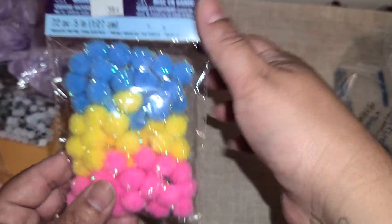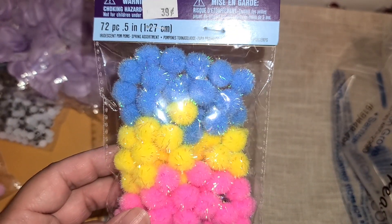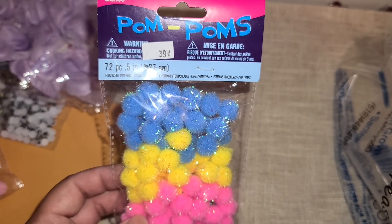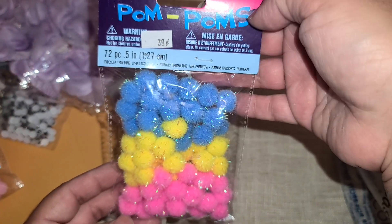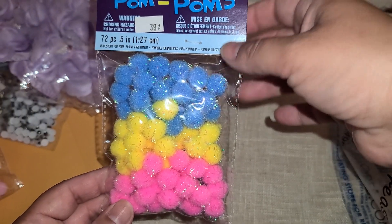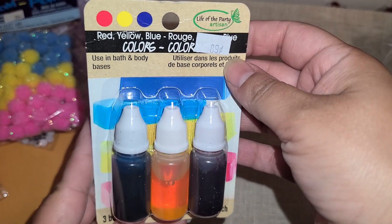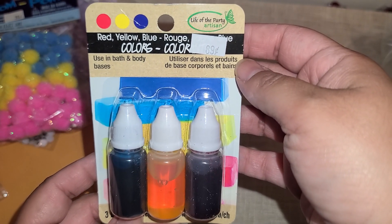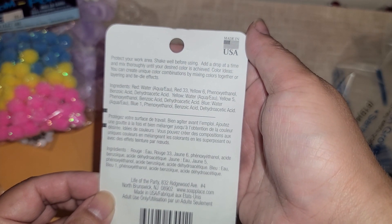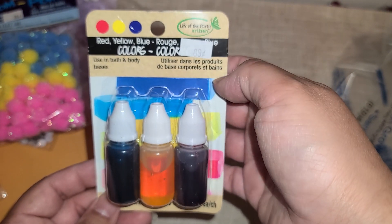And then they had these pom-poms with the little iridescent trim, the little tinsel. You guys know how much I love shiny! So I went ahead and picked this up — these were 40 cents and there are 72 pieces in here. I got six packs of these. And then they had these dies. I'm not really sure what I'm going to use them for, but they were 89 cents so I picked up two. I'm not sure if I can use them on paper or not, but I figured I'd give it a go.